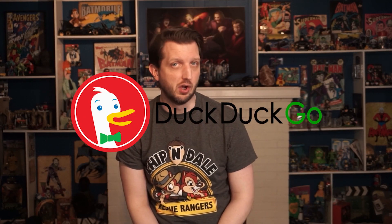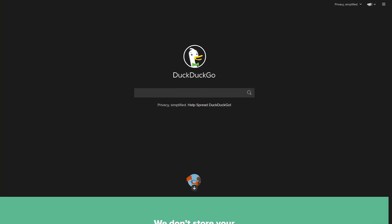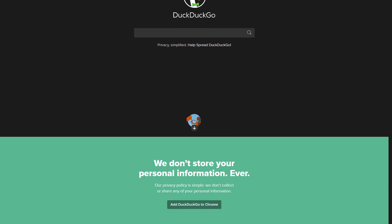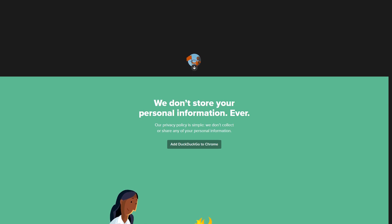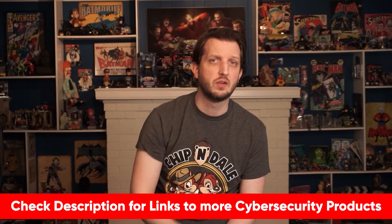All right, first up we have DuckDuckGo. If you're looking for a Google replacement, DuckDuckGo is one of the most secure search engines out there. It never tracks your data and it still provides a great search experience. It's one of the more popular private search engines with something like 10 million searches a day. As one of the best Google alternatives, DuckDuckGo gives you fast results without ads, and it doesn't use anything that would allow it to identify any unique user, so it can't build a search history profile on you.